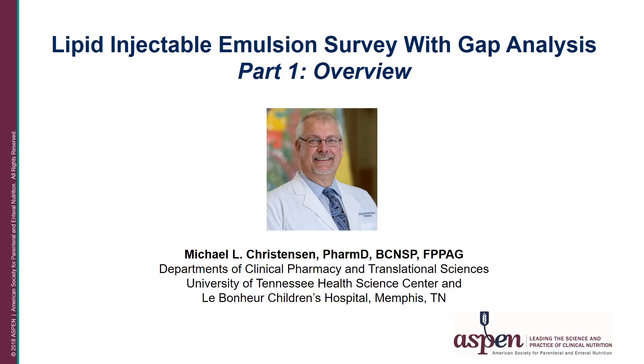My name is Michael Christiansen. I'm a professor in the Department of Clinical Pharmacy and Translational Sciences at the University of Tennessee Health Science Center, and I am a clinical pharmacist and director of the Parenteral Nutrition Support Service at Le Bonheur Children's Hospital in Memphis, Tennessee. I'm a board-certified nutrition support pharmacist and a member of the Aspen PN Safety Committee as well as the Aspen Board of Directors.